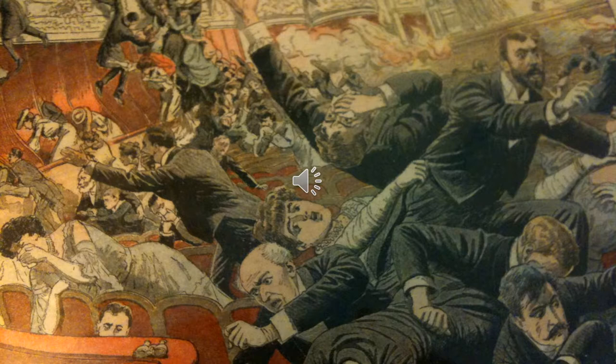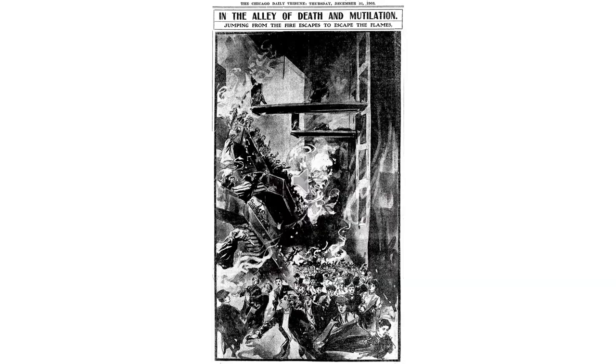The panicked audience ran toward any exits they could find, although most were hidden behind curtains. Others were blocked by large metal accordion gates, which had been placed to prevent patrons in the upper levels from sneaking down to the more expensive seats. Crowds were funneling through small choke points into many theater doors, which could only be opened from the inside. The resulting stampede prevented many from escaping, and trapped bodies began to pile and smother. Cast members, wanting to escape, had opened up a rear stage door. The backdraft from the opening door created a fireball which instantly killed many of the audience on the upper balconies.